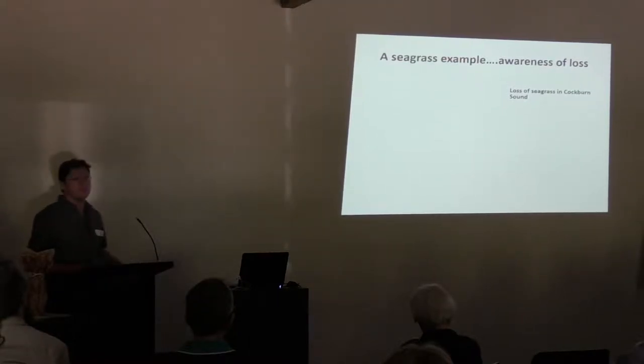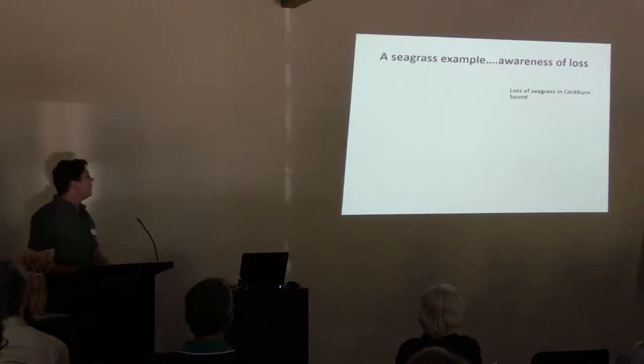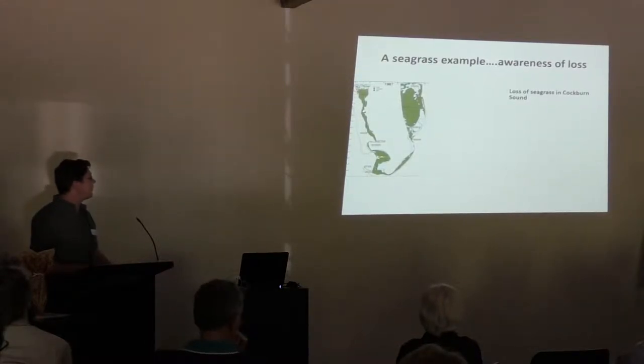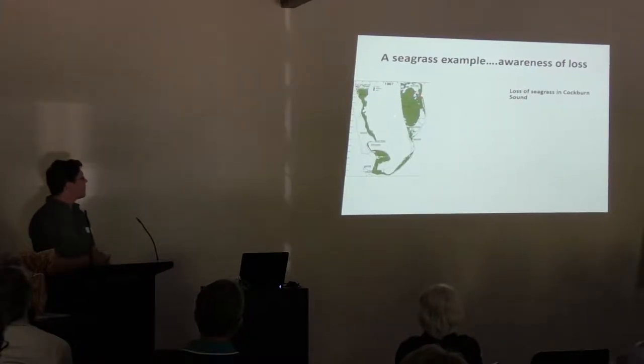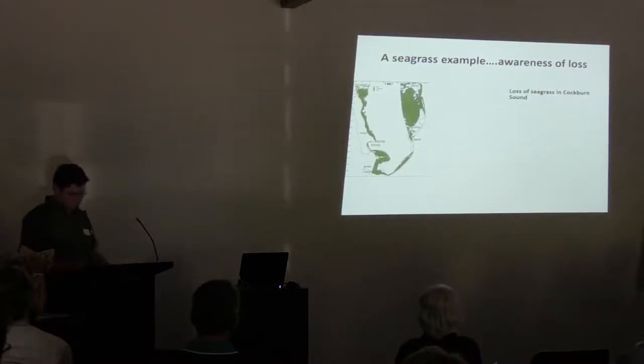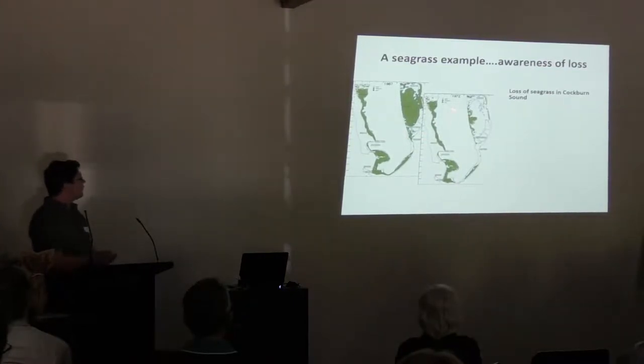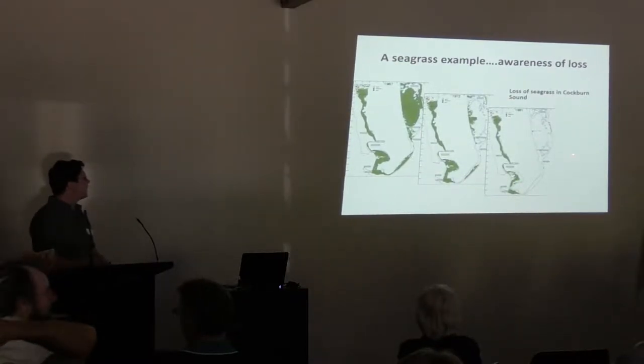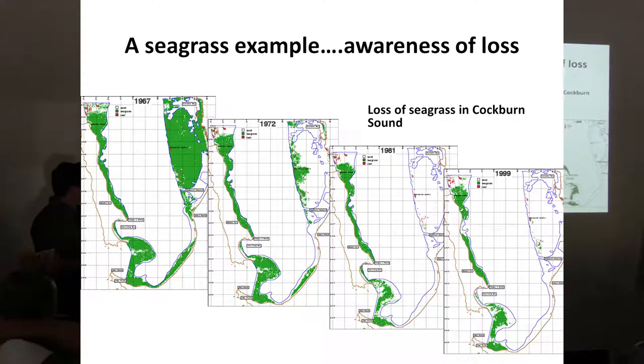I'm going to go through a seagrass example of how we've built awareness of loss and our ability to increase capacity and confidence that we can restore seagrass areas. Looking at a local example of loss of seagrass in Cockburn Sound, back in the 1960s, these areas had been mapped down to between 5 to 10 metres. In 1972, we've got some loss of seagrasses — looking at over 2,000 hectares of loss in such a short space of time, with complete loss of seagrass on the eastern bank and south-eastern margin. By the late 1990s, we were getting some losses along the western margin and western portions of Cockburn Sound as well.